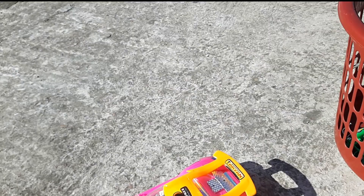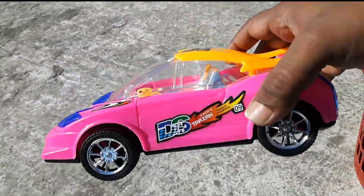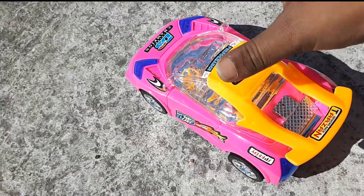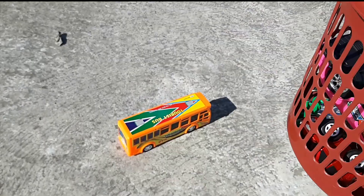Look at this. It's a beautiful color. It's a very realistic color. This is a very beautiful color. It's a very beautiful color. Look at this.